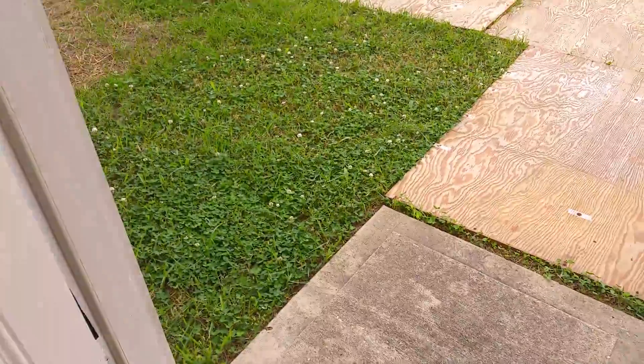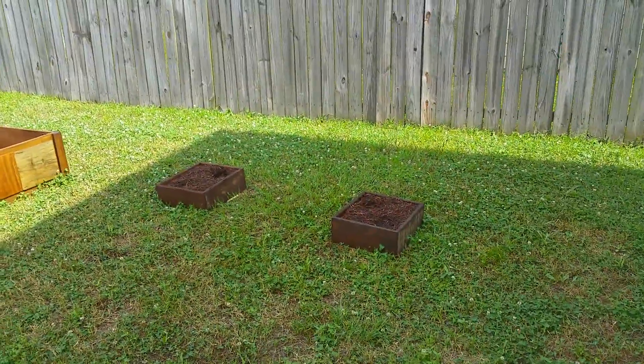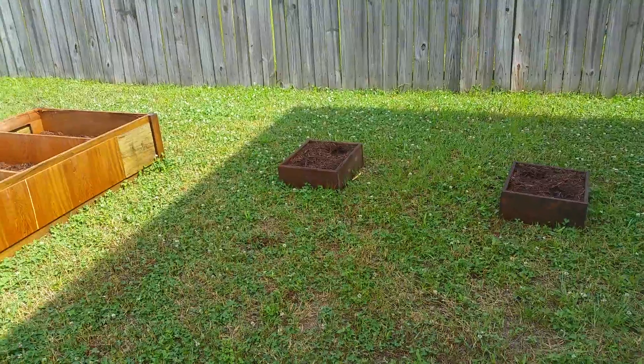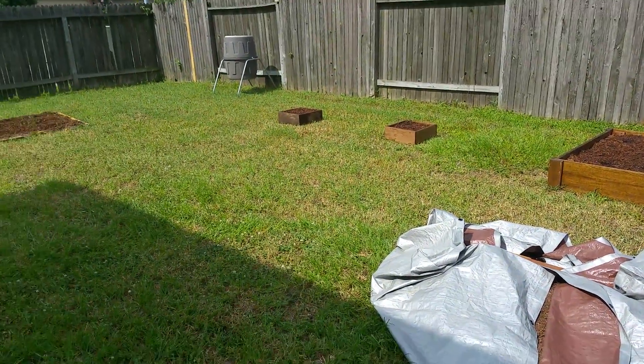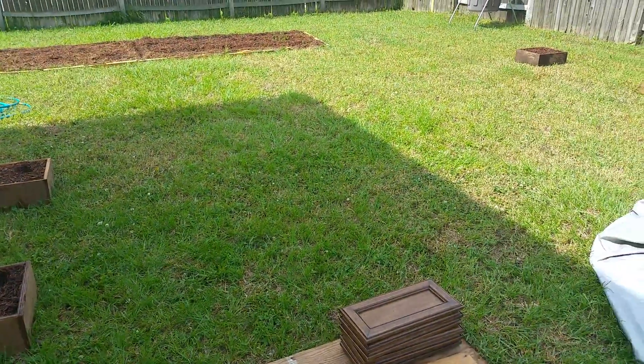So let's go outside and show you guys what we got going on. Right now we got the lemons — or the vines, should I say. We got the vines in the pots. Just finished watering them. We only planted them on the seventh — at least I got Erika to plant them on the seventh.